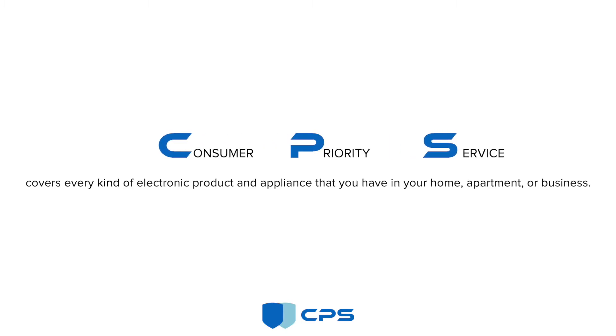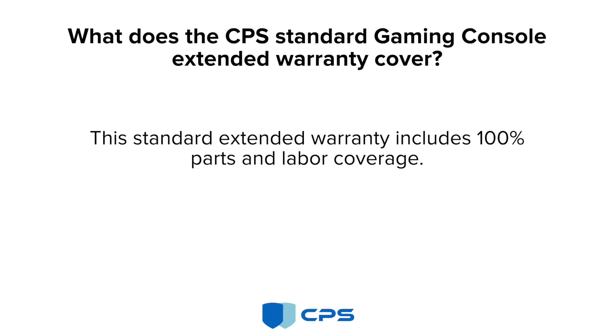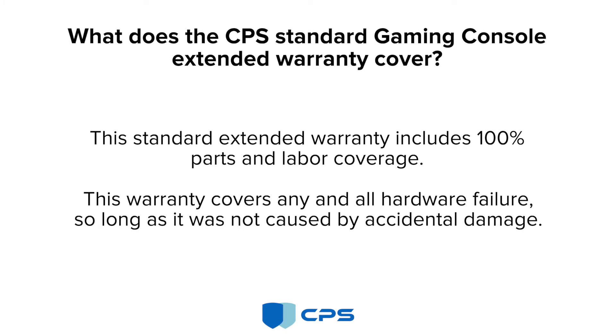CPS covers every kind of electronic product and appliance that you have in your home, apartment, or business. What does the CPS standard gaming console extended warranty cover? This standard extended warranty includes 100% parts and labor coverage. This warranty covers any and all hardware failure,